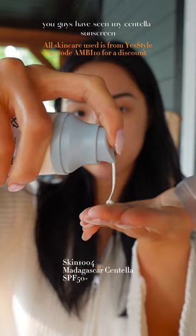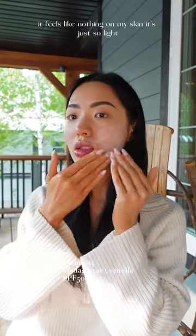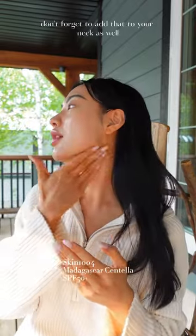You guys have seen my Centella sunscreen — I love it so much. It feels like nothing on my skin, it's just so light. And of course, don't forget to add that to your neck as well.